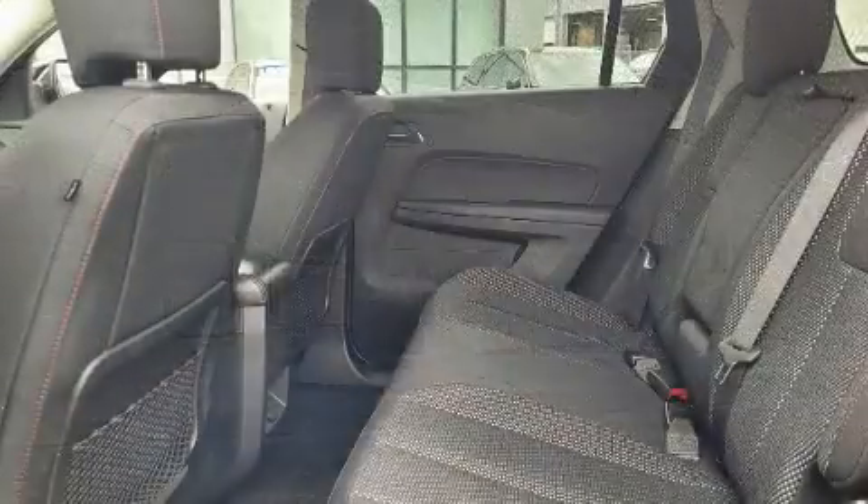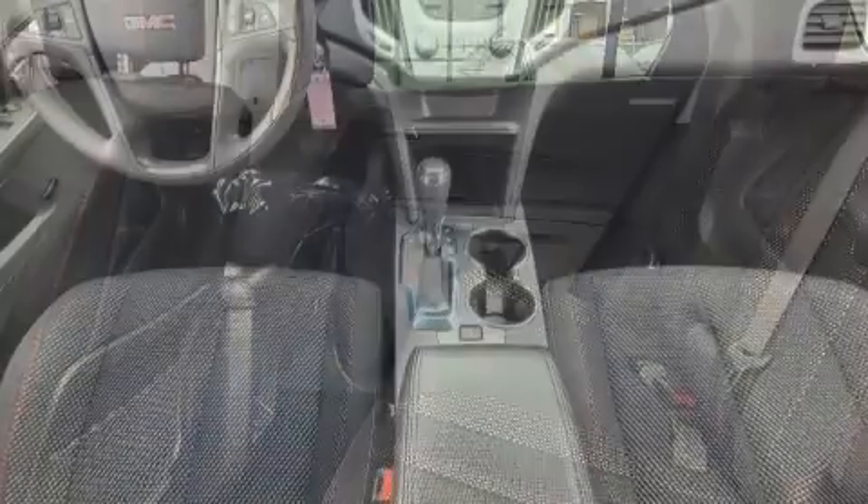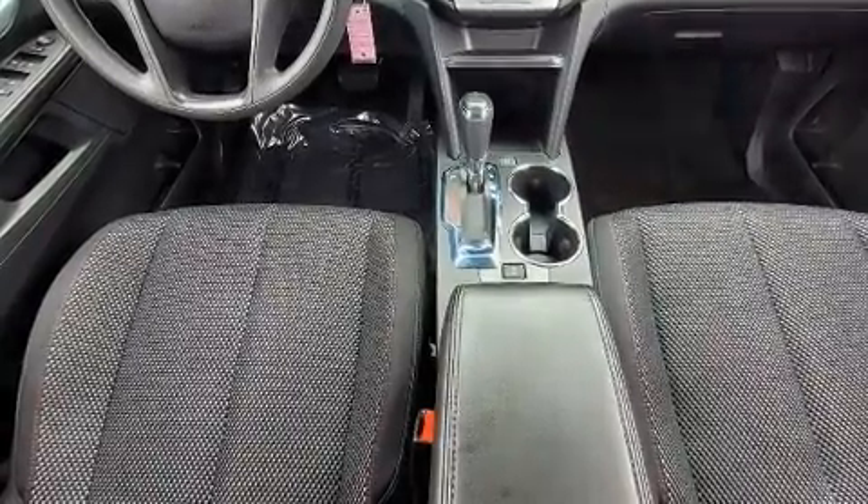Top features include cruise control, an automatic dimming rear-view mirror, fully automatic headlights, power door mirrors and heated door mirrors, and remote keyless entry.